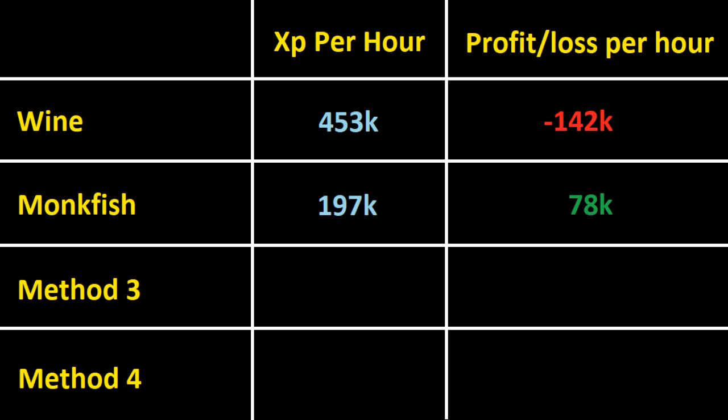The monkfish gives 256k less XP per hour, but you make 78k per hour doing it rather than losing 142k. Not enough personally to swing it for me — I would still rather go for wines with those figures. But we still have another two methods to compare against, and I'm just here to give you the figures so you can decide on your own whether you think it's worthwhile.